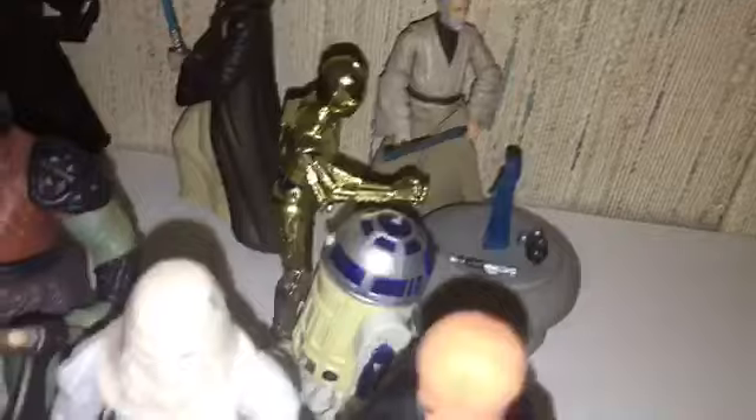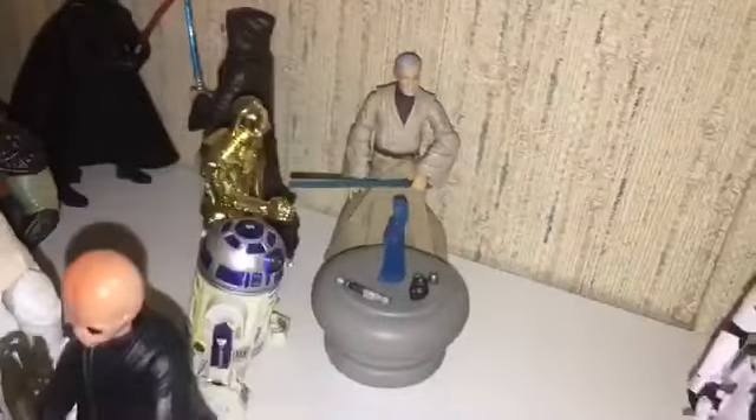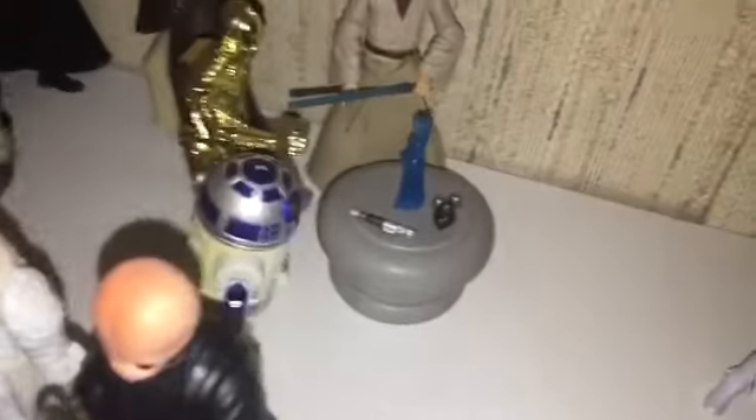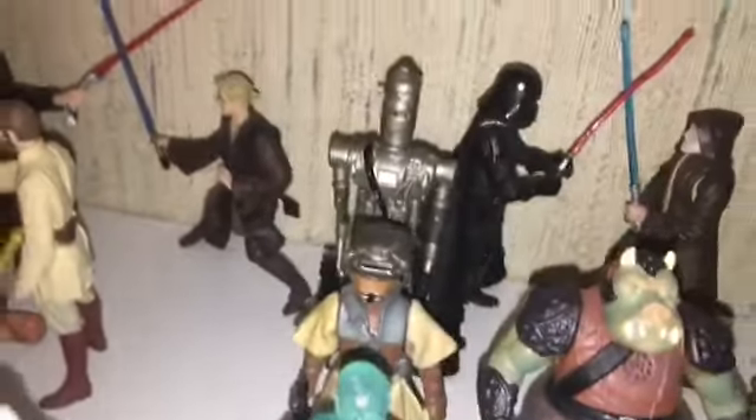And then the scene with Obi-Wan, R2, and C-3PO where Princess Leia is asking Obi-Wan for hope — where R2 has that projected there. IG-88 and the Princess Leia from Episode 6. That IG-88 is from Episode 5, and I did a review on those figures on my channel like maybe a month or so ago if you guys want to check that out.